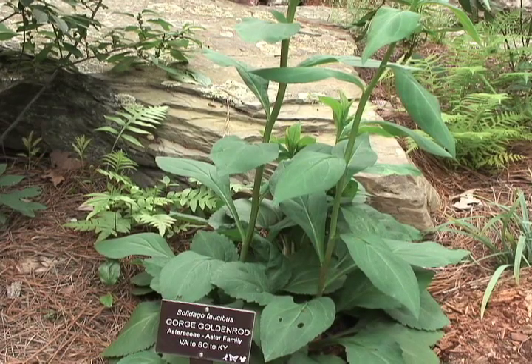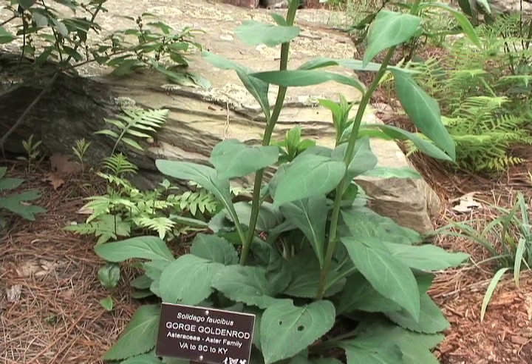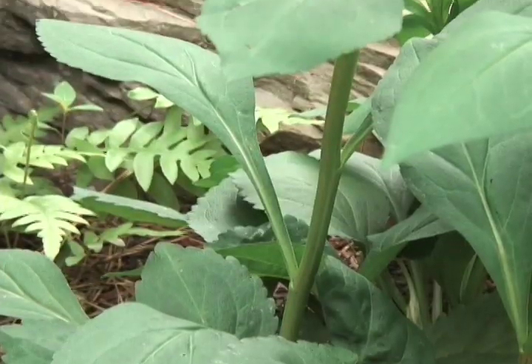The one that I've got right in front of me here is the Gorge Goldenrod. Its scientific name is Solidago faustibus, and this plant is unique because it was just discovered in the last decade.